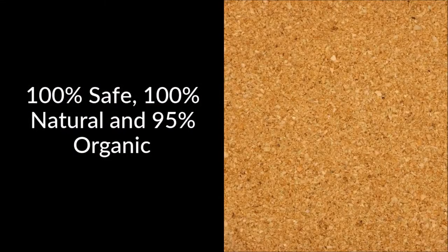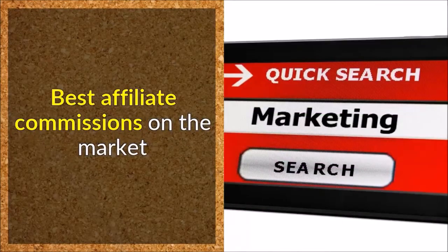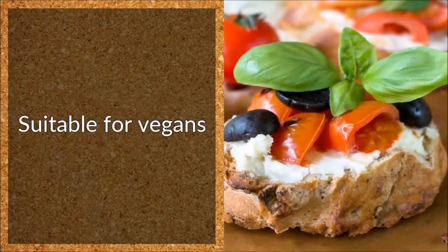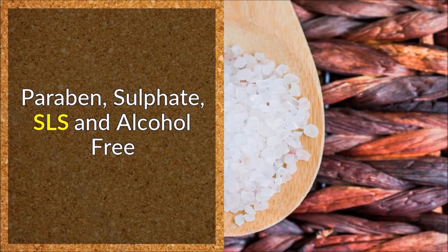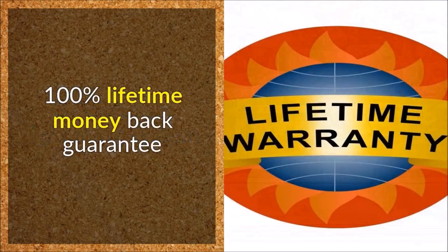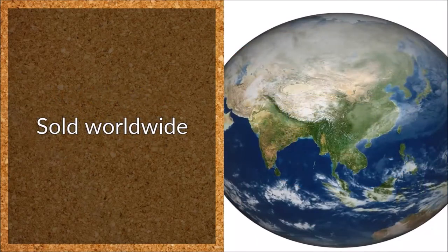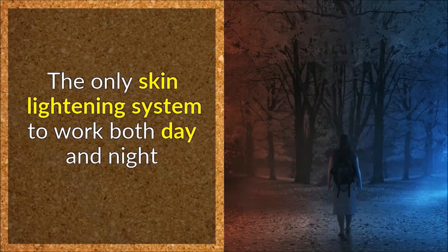Zeta White is 100% safe, 100% natural, and 95% organic. Premium products made in the UK, with the best affiliate commissions on the market. Suitable for vegans, not tested on animals, and paraben, sulfate, SLS, and alcohol free. It is a 3-point skin lightening system with a 100% lifetime money back guarantee, sold worldwide, and works on all skin types — the only skin lightening system to work both day and night.